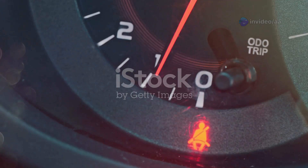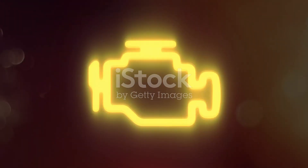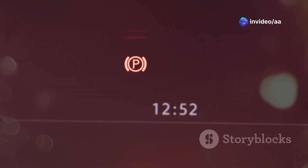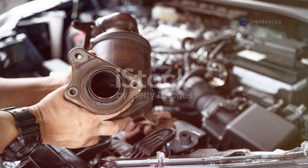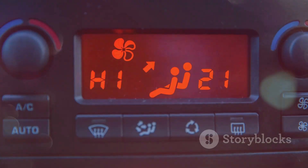The engine warning light on your X-Trail can be solid or flashing. A solid light indicates a detected fault, often emissions related — it's not an emergency but should be checked soon. A flashing light signals a severe issue like an engine misfire, which can damage the catalytic converter, a costly part.